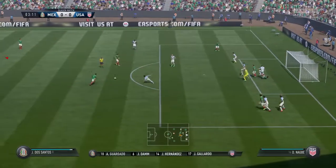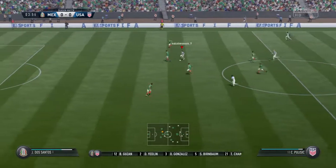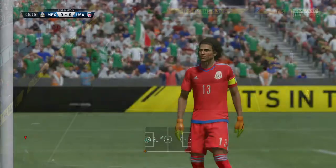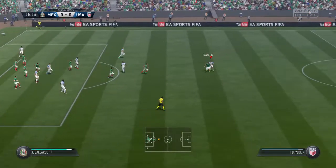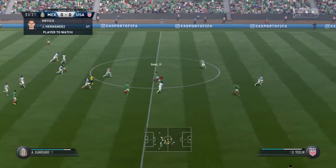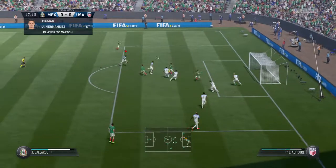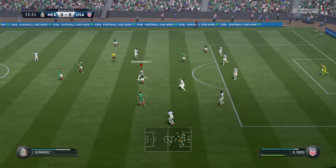The goalkeeper tries to punch it away. United States on the attack — the shot's terrific, stop, and a corner given by the referee. He really could be the star of the show today. As a former centre forward myself, I'll keep watch. This could be it.